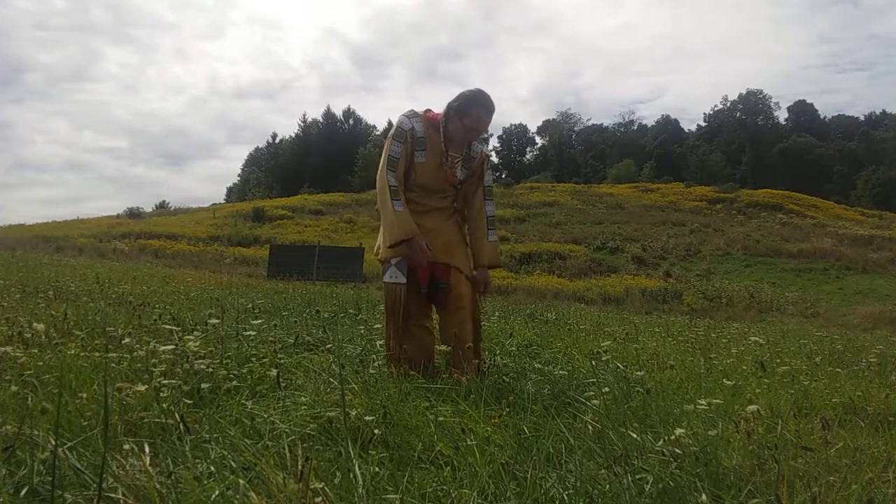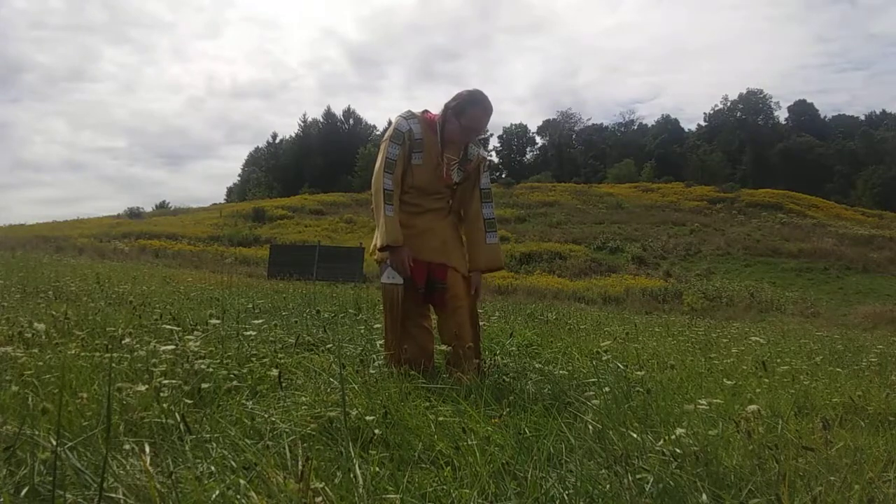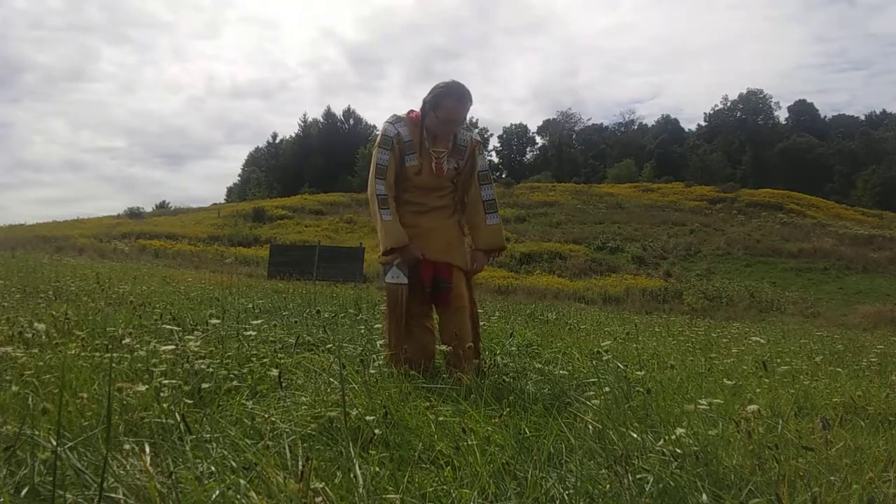Nevertheless, it was definitely a common practice to see fringe sewn on clothing of the Plains region.